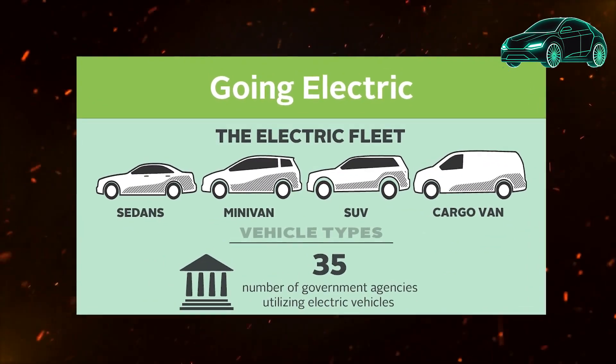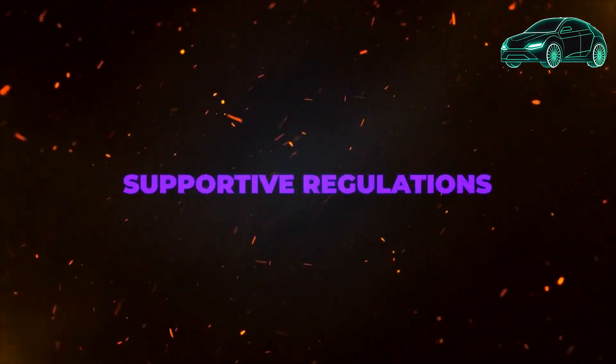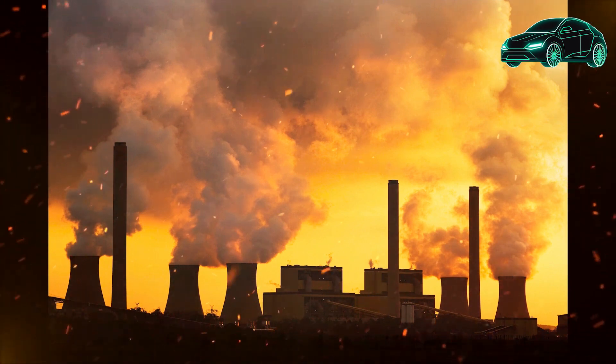A referral program gives you and the person you refer credits that can be used for things like supercharging miles, Tesla swag, and accessories. There is also a way to sync your profile across multiple Tesla cars, so your settings and preferences are the same in each car.